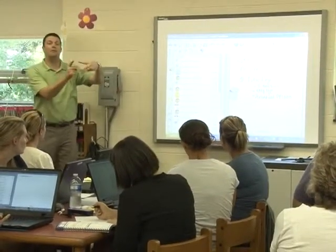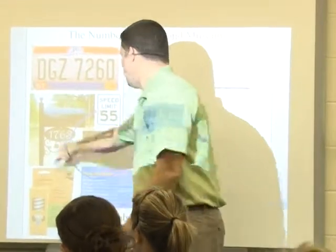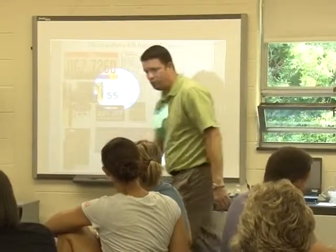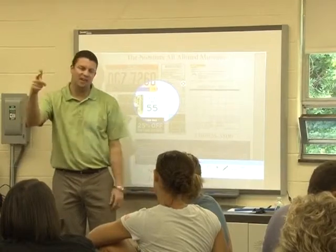Today we had the pleasure of having Martin Ford present a training on the student response systems. This school year, HHEF granted the elementary schools with two response systems per school. Teachers will be using these response systems to gather assessment data on students and increase student engagement throughout instructional lessons. Marty showed online resources, tools from the Smart Notebook, and demonstrations of how to use the Smart Response technology.